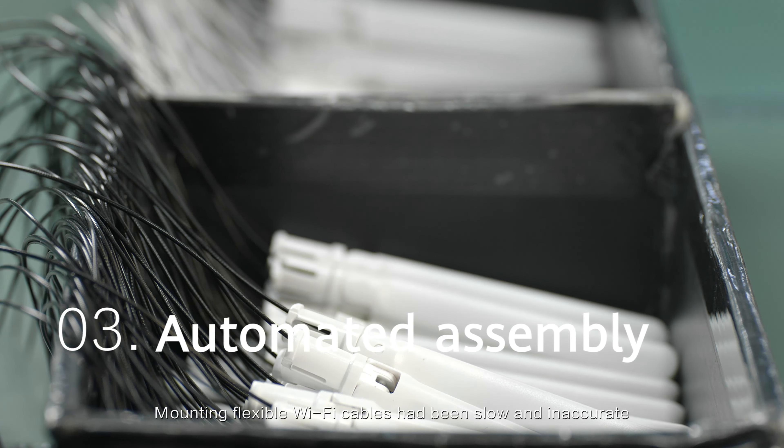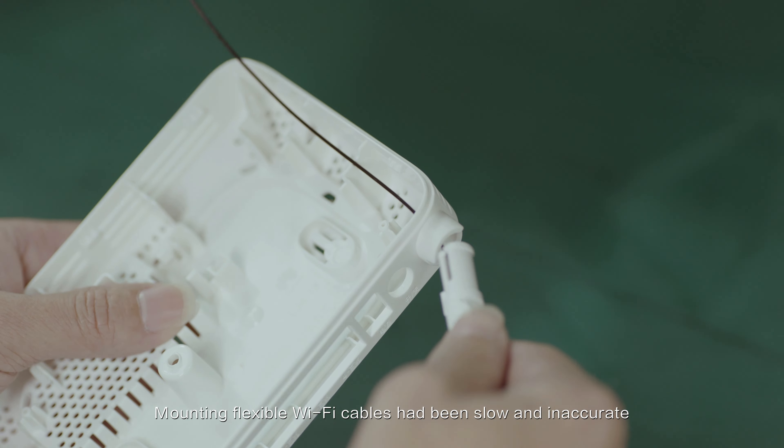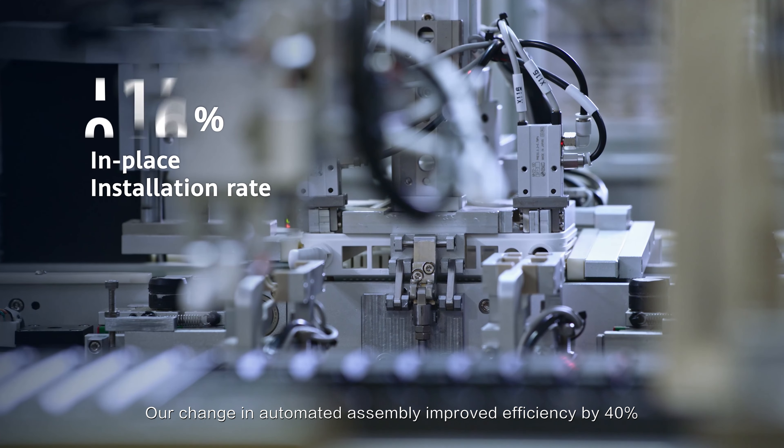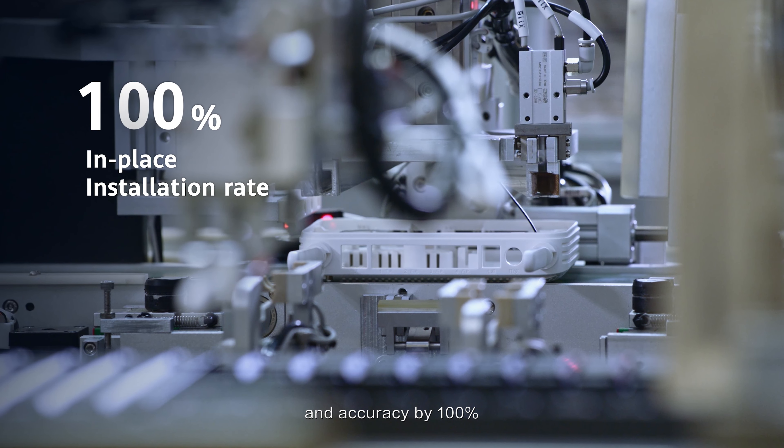Mounting flexible Wi-Fi cables has been slow and inaccurate. Our change to automated assembly improved efficiency by 40% and accuracy by 100%.